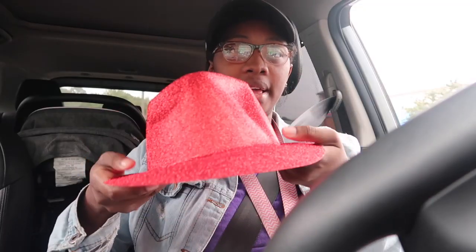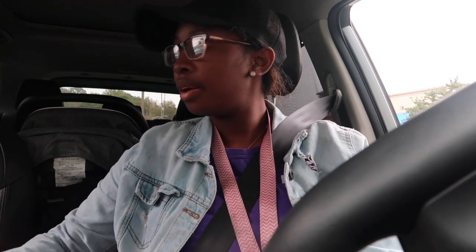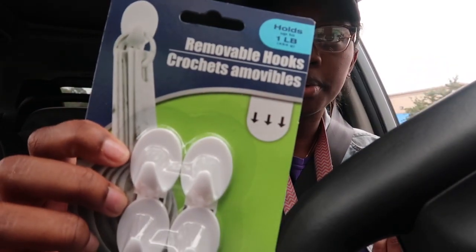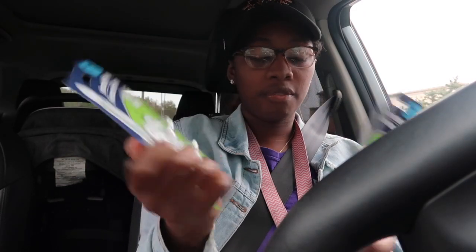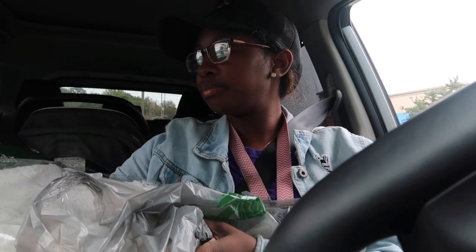I'm pulling up now, so let me give y'all a haul. This is the hat. I also got this to put the cookies in — I found only two left. I got this to bake the cookies — it's a pizza pan but it's going to be a cookie sheet today. I got two more packs of removable hooks, four per pack at $5. And I got a white tree collar because our tree is white, so it won't take away from the actual decorations.